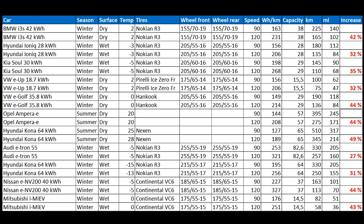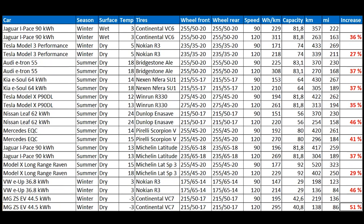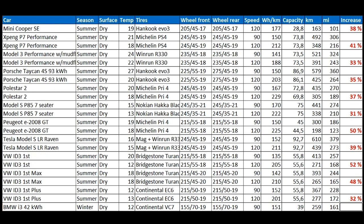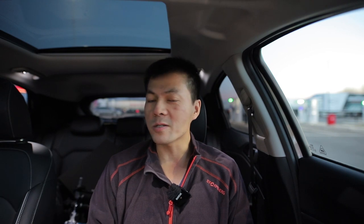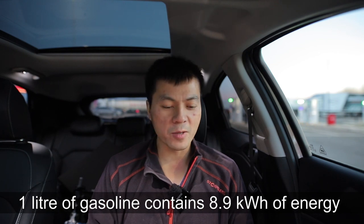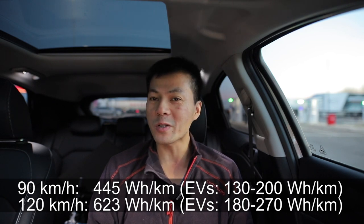That's actually a 40% increase. And if I look at my EV test data, the difference between 90 and 120 in an EV is also usually around 40%, depending on how efficient the car is. So when you're driving faster, you just have physics — friction that applies regardless of whether you have an EV or a fossil car. One liter of gasoline — this is a gasoline car — contains 8.9 kilowatt-hours of energy. So the consumption in pure fossil mode is actually 445 watt-hours per kilometer at 90, and at 120 it's 623 watt-hours per kilometer.